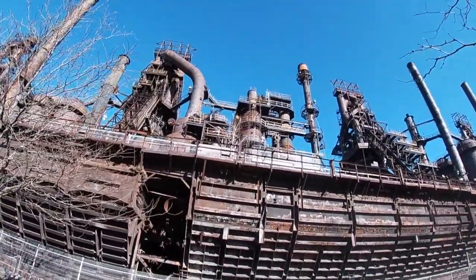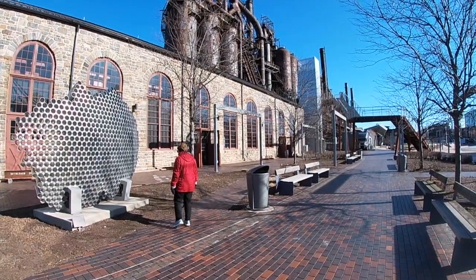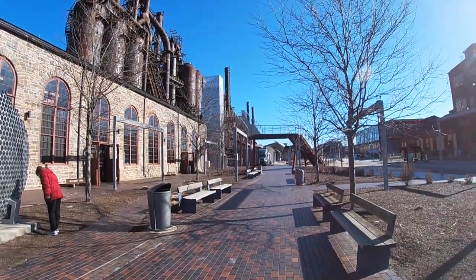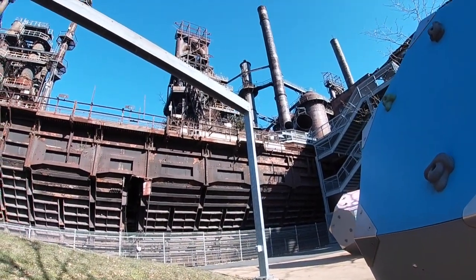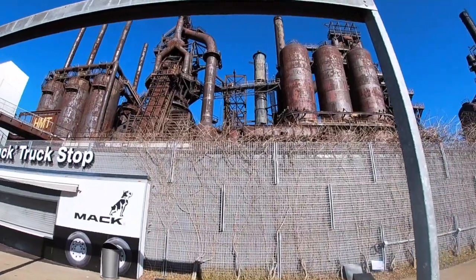This is part of the South Side, what was an area of Bethlehem where the average person wasn't ever able to get anywhere within probably a half a mile of during the heyday of Bethlehem Steel. We're talking of course about what are now known as the steel stacks, but are actually blast furnaces.